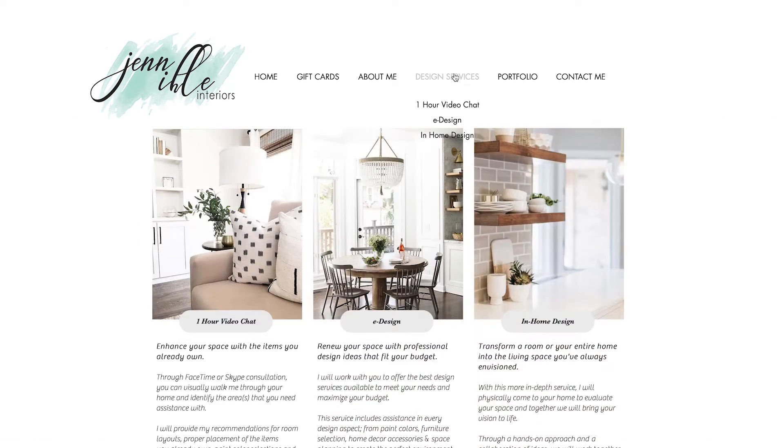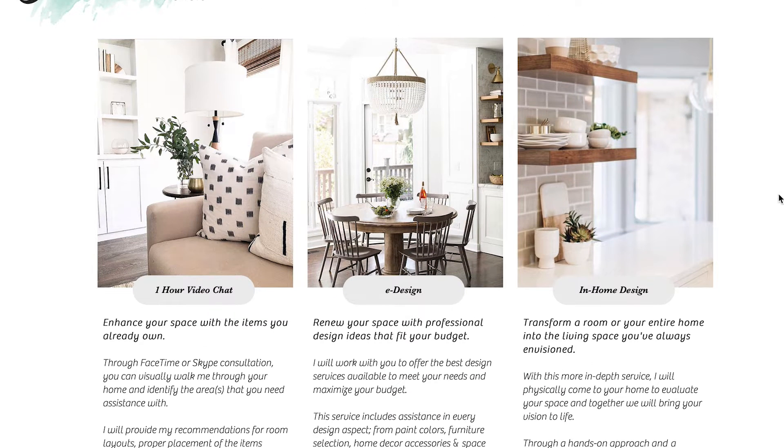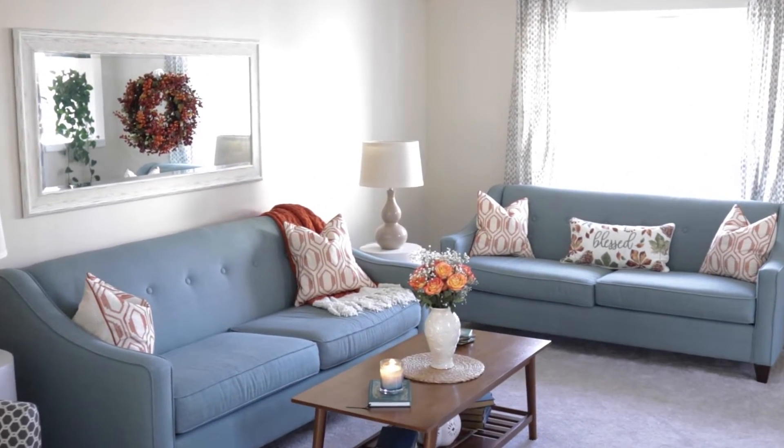On my website I offer three packages. The first package is a one-hour FaceTime session where I help you design everything inside one room — from window treatments to wall colors to furniture selections. Everything is chosen in that room for you, so the hour is yours to use as you please.